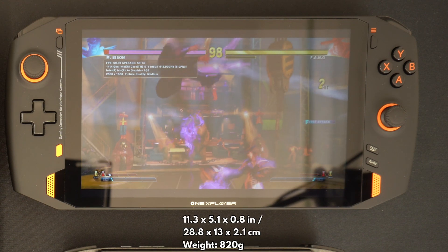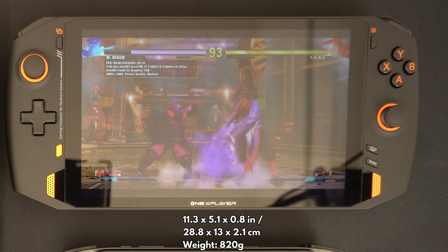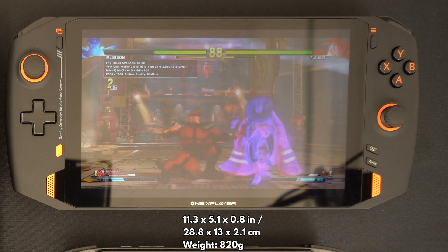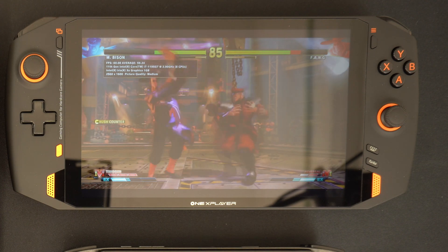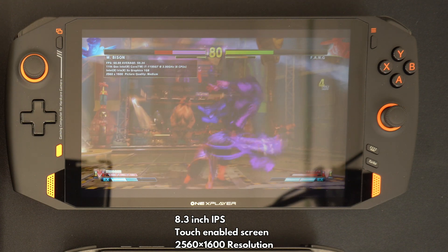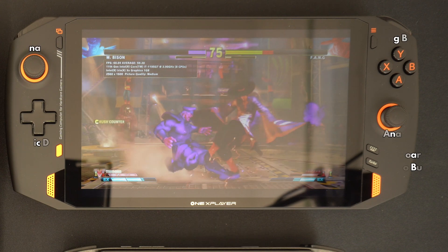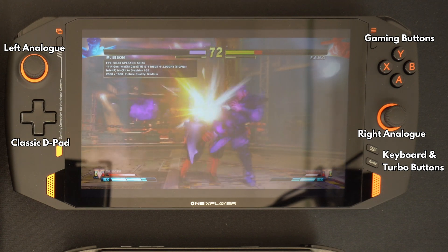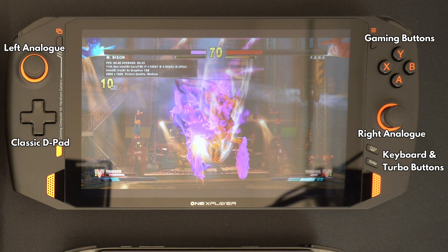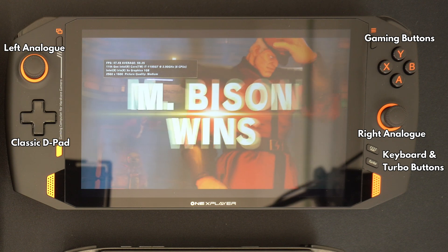Last but not least is the OneX Player 1S. It is the largest and heaviest of the three, measuring 11.3 x 5.1 x 0.8 inches and weighing 820 grams. The screen is an 8.3-inch IPS display with a native resolution of 2560 x 1600. It has all the usual controls with the addition of three extra buttons, and a combined power and fingerprint sensor on the back. An official keyboard add-on is available to purchase separately.